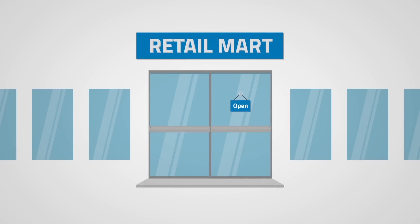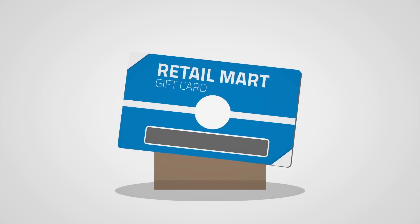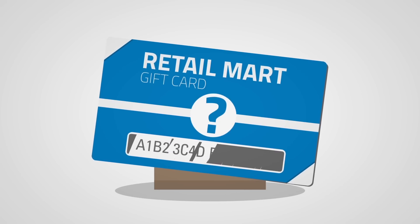And since the average customer spends 20% beyond the value of their gift card, there's a lot of unrealized profit languishing in a drawer. The problem is, nobody remembers card balances. And checking isn't convenient.